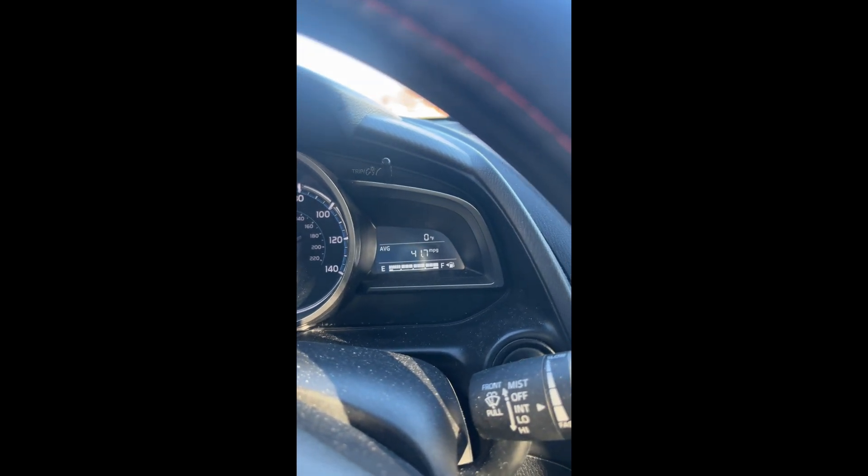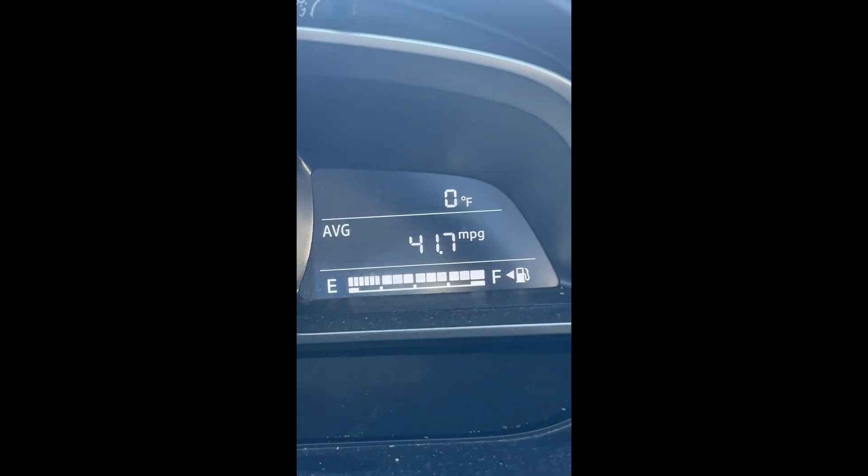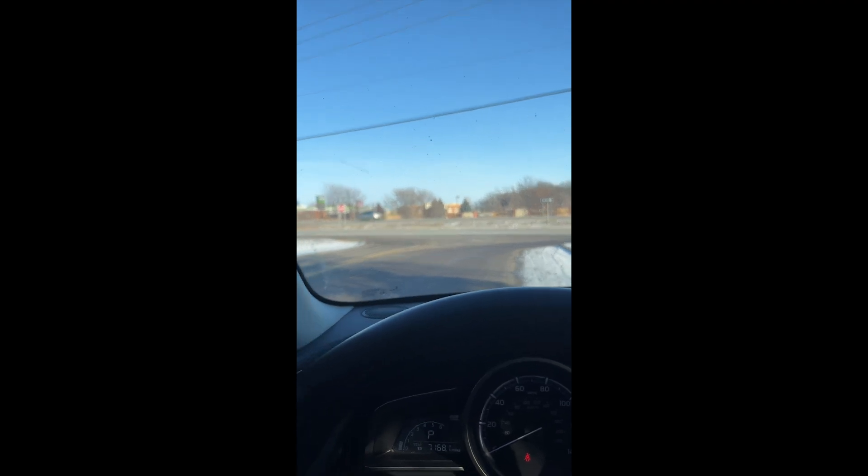It's freezing out. Check that out. Well, it actually warmed up a little — it's zero now, but the wind is blowing. It's cold.